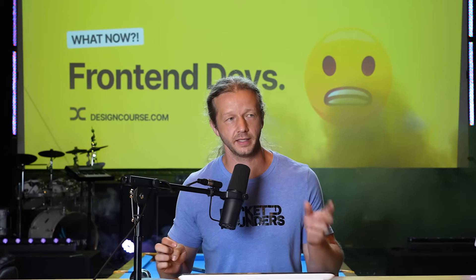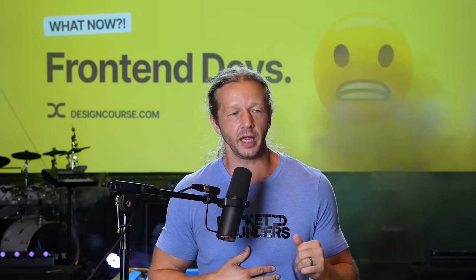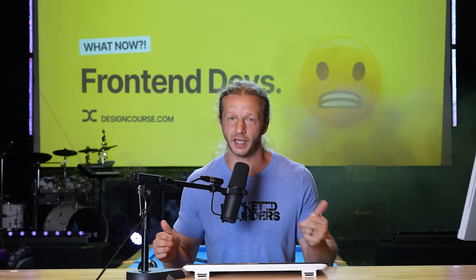Are front-end developers screwed? That is the question I'm going to answer. This is just one guy's opinion. And my answer to that question, very simply put, is: if you don't pivot, yes, you're screwed.